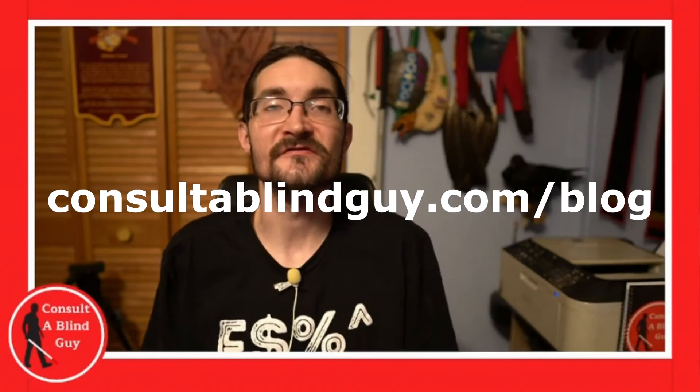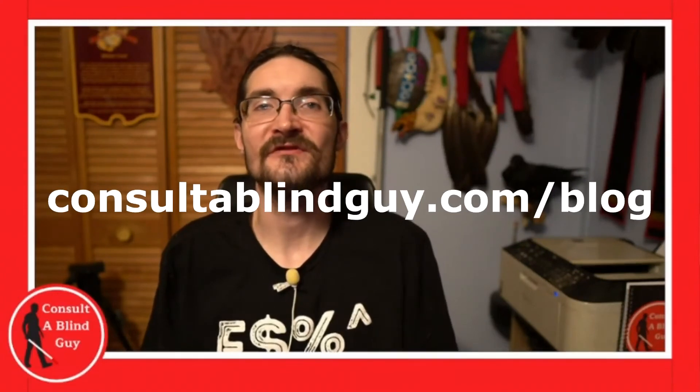If this is something that interests you, I highly recommend heading on over to my blog, where I go into this in even greater detail with helpful tips, tricks, and things to consider so you can get the best profit possible out of doing this. Head on over to consulttheblindguy.com/blog and you'll be able to find an article on this topic as well as many others.